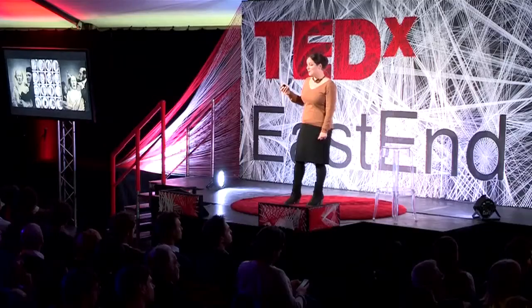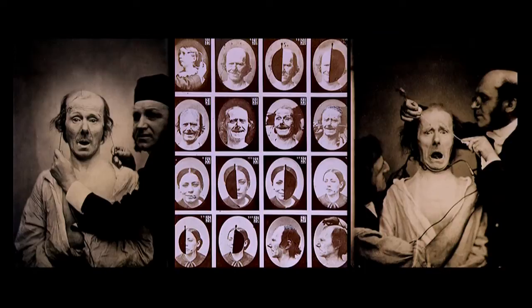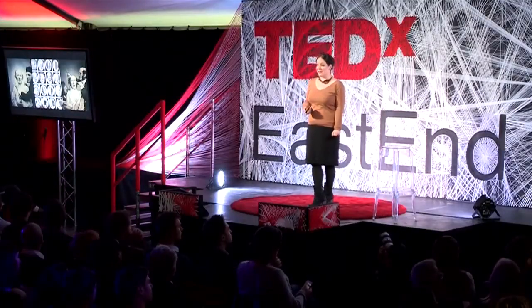So where do you start? For me, I start in the mid-19th century. Here's Duchenne de Boulogne, the father of French neurology, conducting some of his muscle behavior research by shocking individual muscles to see what their exact behavior was. I like to think that the guy on the right is making this sound: 'Ah!'